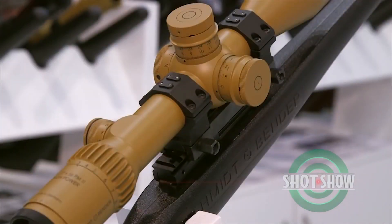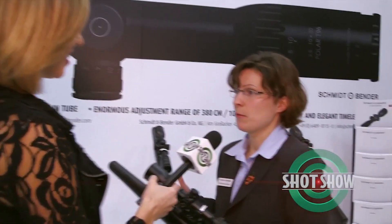What else does Schmidt and Bender plan to do in the future? Do you plan to add any more scopes? When we announce a product line like the Polar T96 line, it's not only one scope of course — there are further scopes to come. We are thinking about going to a 3-12 or 4-16 as additional scopes in 2015. Thanks so much, we appreciate it. I'm Rachel Kopczak and this is the SHOT Show Product Spotlight.